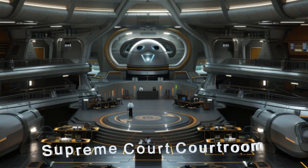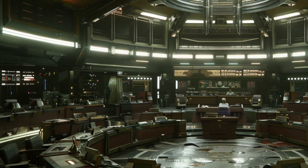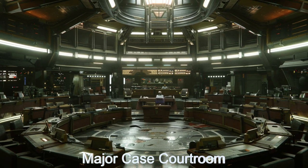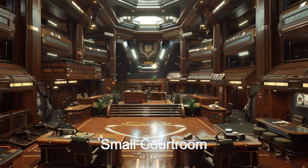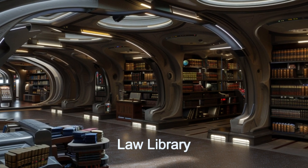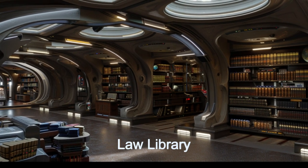This alien starship is a marvel of spacecraft design, featuring a Supreme Court courtroom for cases, four major courtrooms for significant trials, and 28 minor courtrooms for everyday legal matters. With over 300 offices for judges and clerks, the ship ensures that all judicial activities are conducted smoothly and efficiently.